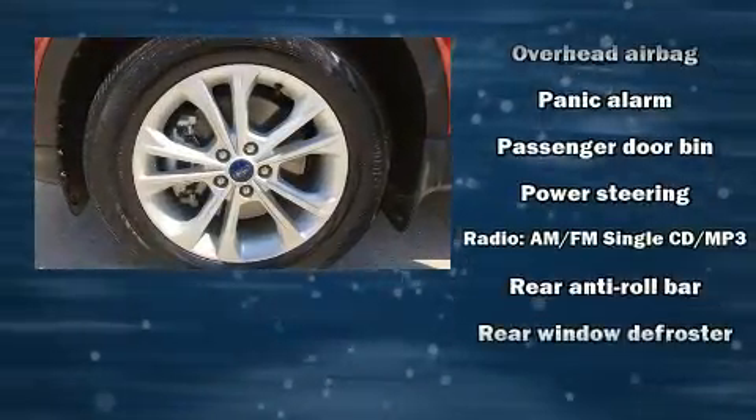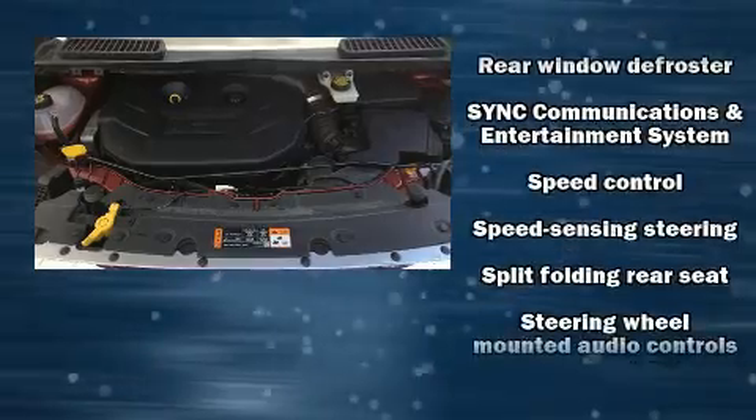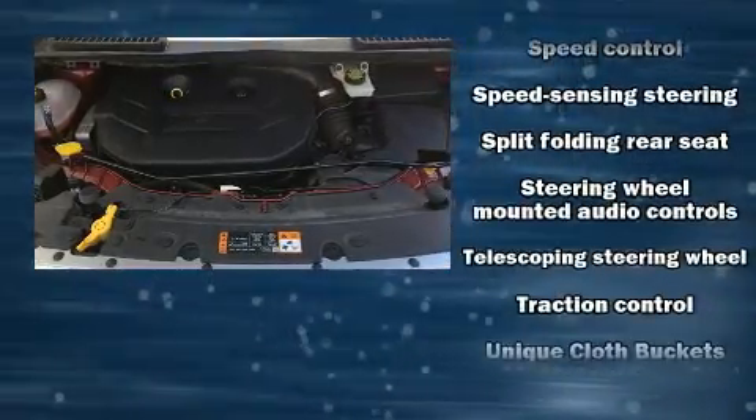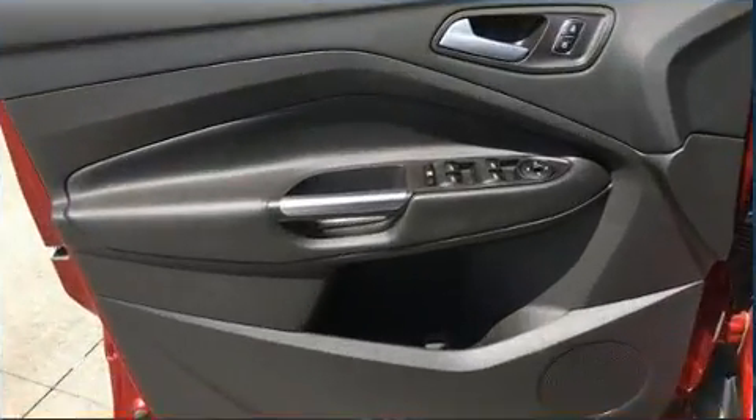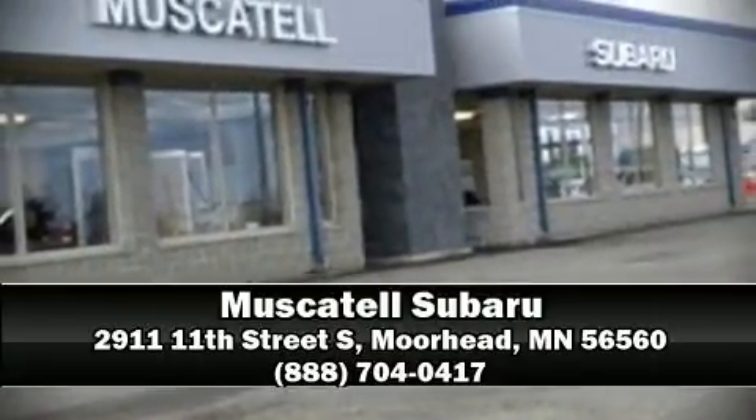Curtain airbags combined with standard stability control create a comprehensive safety network. We have a skilled and knowledgeable sales staff with many years of experience satisfying our customers' needs. Stop by our dealership or give us a call for more information.